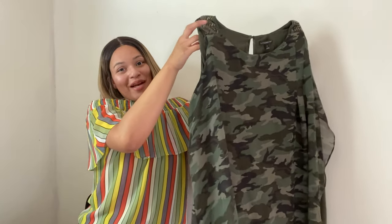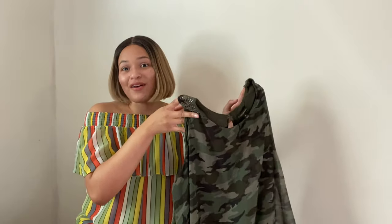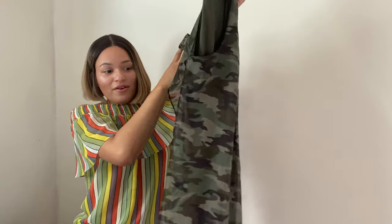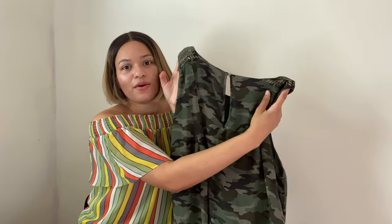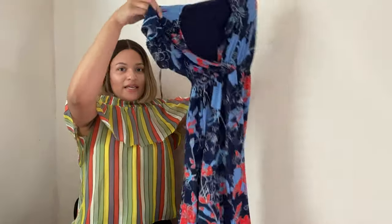Next is this adorable camel print blouse by Lane Bryant, size 26. Again, these are great pieces to bundle in my 5 for $25 sale. It's sleeveless with a keyhole detail in the back — so cute. I love camo print and I'm actually expecting to get around $13 to $15 for this.